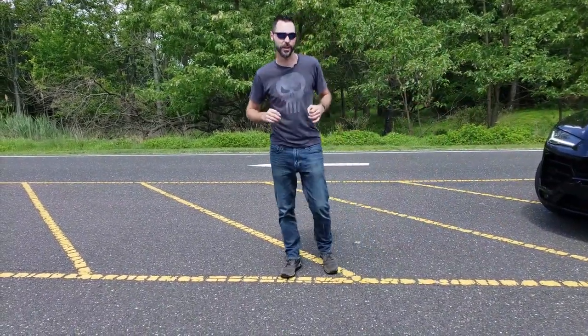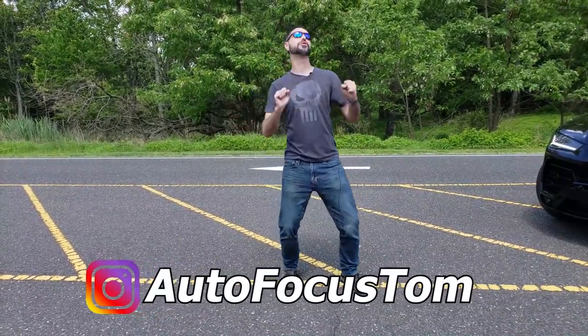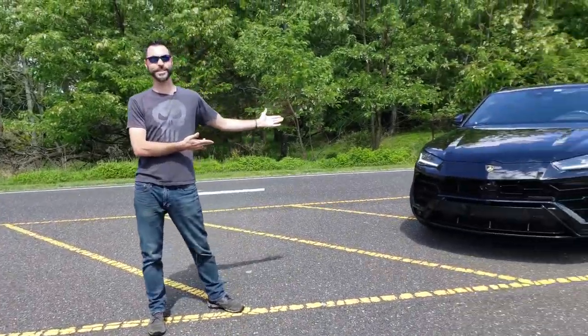What's up guys, Tom here from Imagine Lifestyles Luxury Rental. We've added a new car to our fleet today. I'm super excited about it — it speaks for itself.